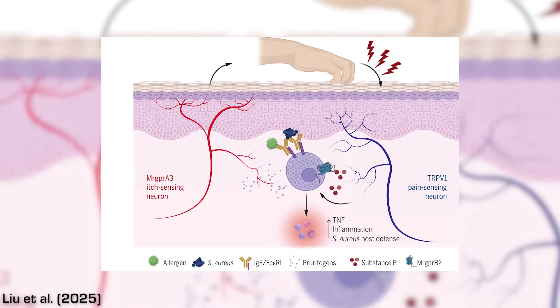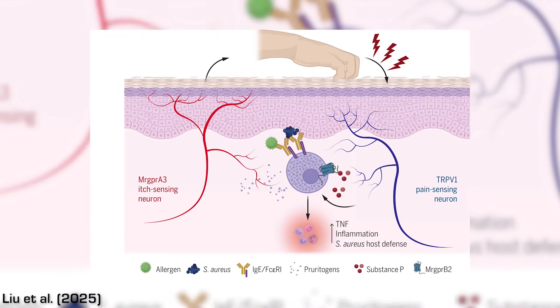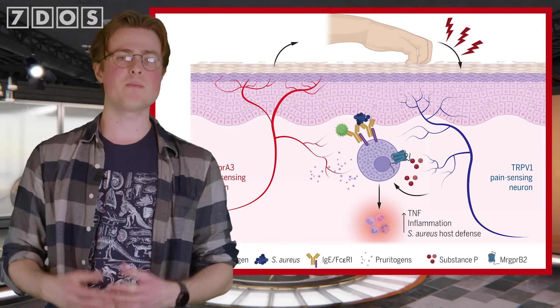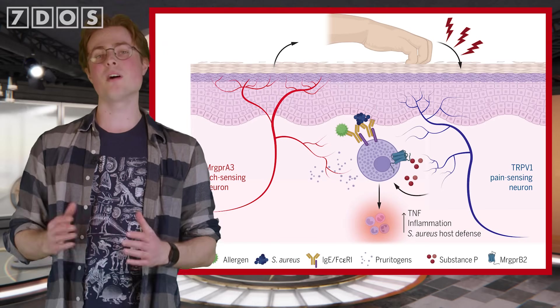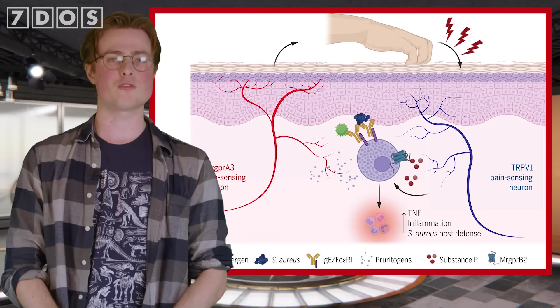In other news, a new study has revealed why scratching an itch feels so good. Almost all animals scratch their skin, and it turns out that this action actually activates an immune response that can help protect the skin from infections. Experiments were done with mice that were caused to have itchy ears — some mice were allowed to scratch, while others were given a cone of shame stopping them from scratching, and a third group were bioengineered so that they didn't feel the itch at all. In the mice that could scratch, pain-sensing neurons released a particular molecule, which activated a type of white blood cell called mast cells, which then attracted neutrophils, increasing inflammation of the scratched area.